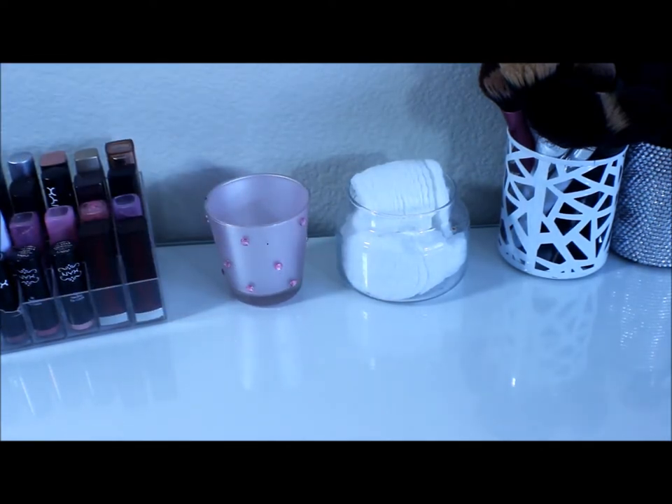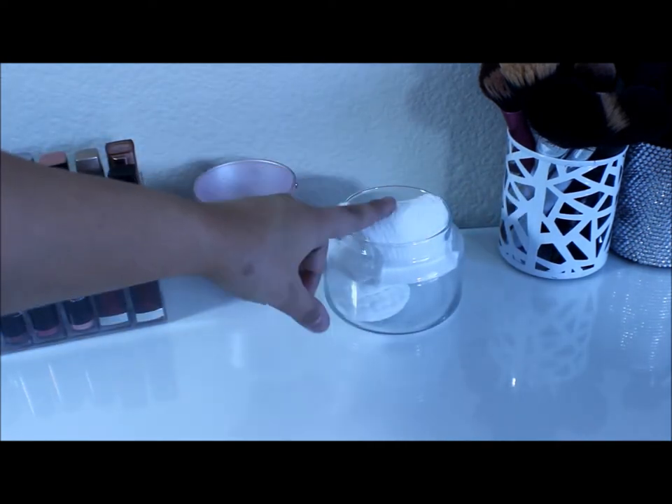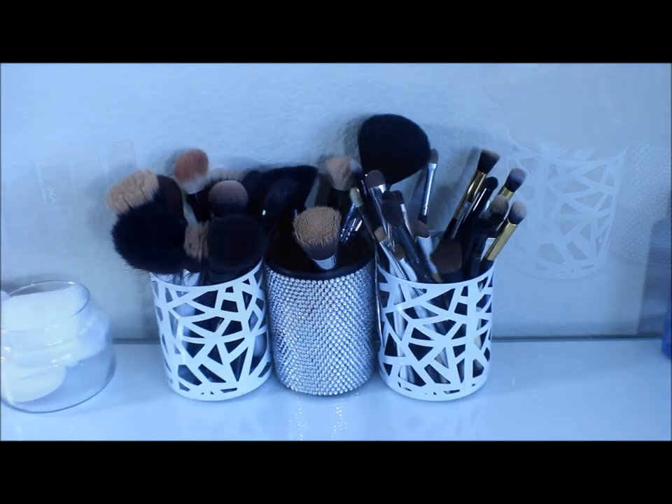This is actually where I put my Q-tips, but I currently don't have any in there. I have this little glass jar with some cotton pads in here.